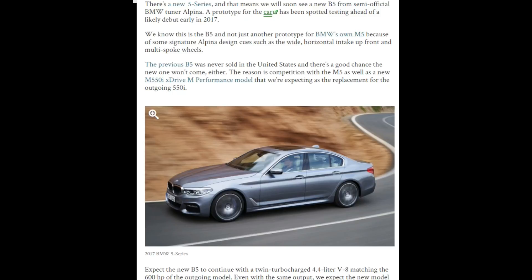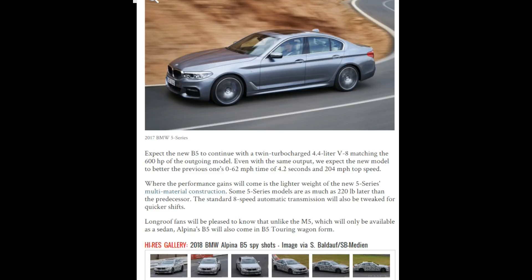I don't know how many of you know, but I learned that as well. There will also be the M550i X-Drive M Performance model that pretty much will replace the 550i, and that one is very similar to the B5 — they don't want to mix up all of these series so that they can, of course, sell.